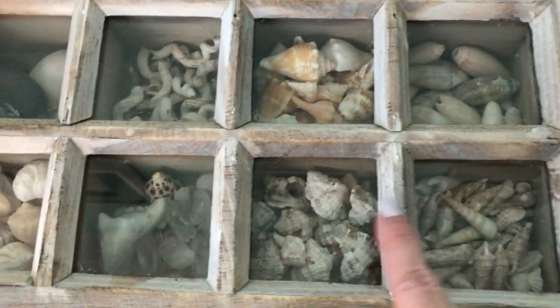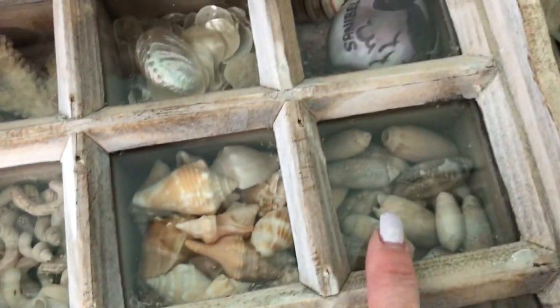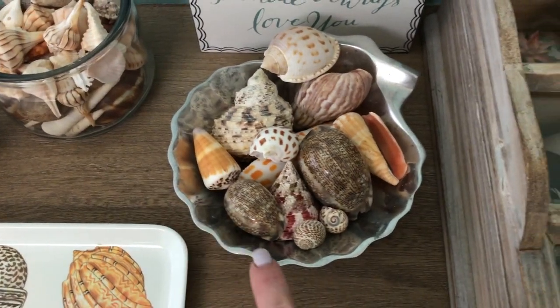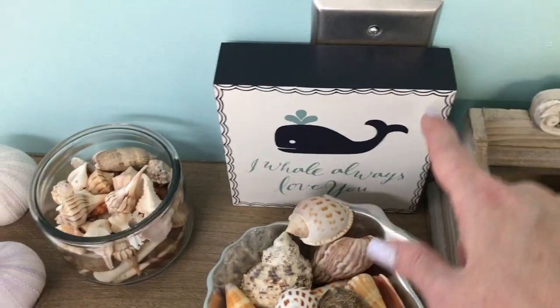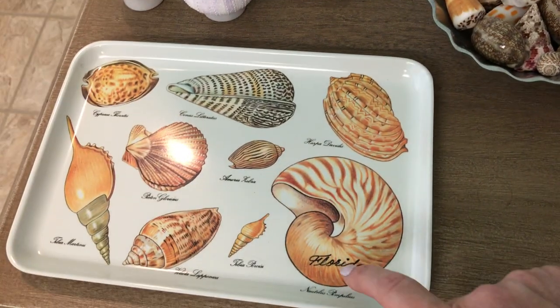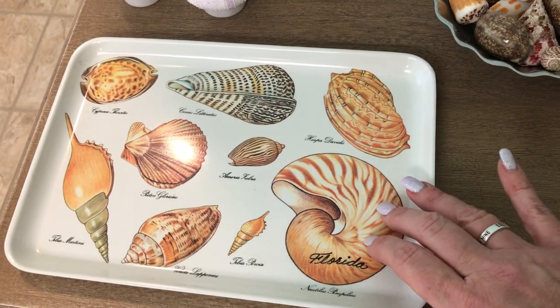This little shelving unit is from Hobby Lobby and it's just full of little mementos I've picked up on beaches — just little smalls. This is another dish I picked up somewhere, full of shells we've collected, and just more shells. This is a tray I got at an estate sale and I use it to put my jewelry on before I take a shower.